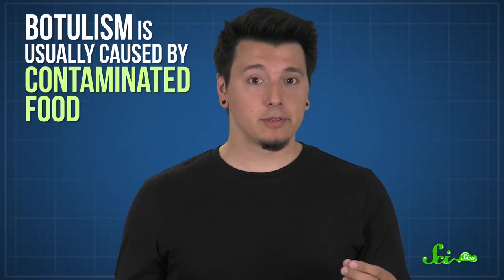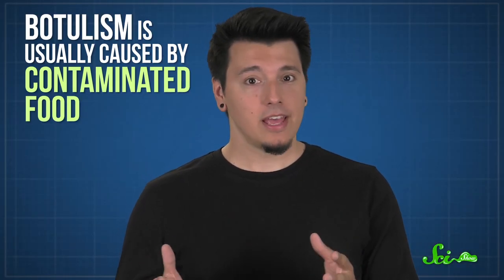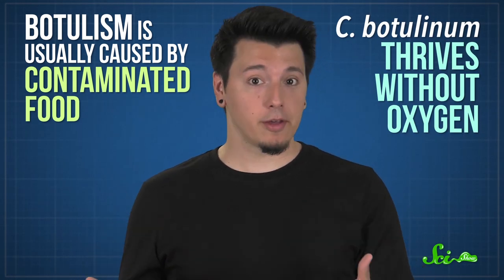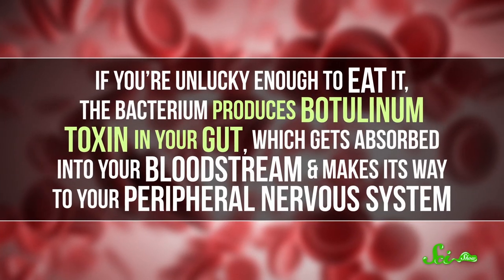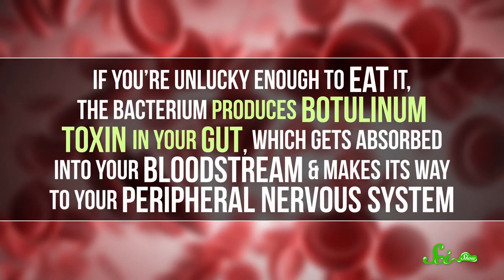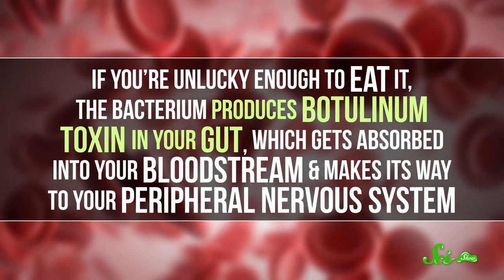Even today, botulism is usually caused by contaminated food, and that can even be vacuum-sealed packages, because C. botulinum thrives without oxygen. If you're unlucky enough to eat it, the bacterium produces botulinum toxin in your gut, which gets absorbed into your bloodstream and makes its way to your peripheral nervous system.